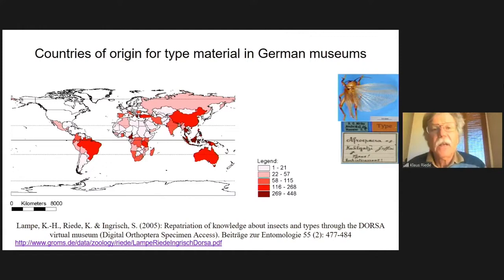The DOSA dataset allowed us to map the countries of origin. The countries of origin in German collections are not just Europe — it's all over the world, reflecting colonial history. There is a peak in East Africa, Namibia, and Kaiser Wilhelmland/New Guinea, but also substantial type material from Brazil and Australia — from Brazil due to collecting expeditions by PERTY and others.